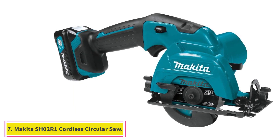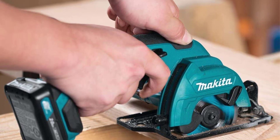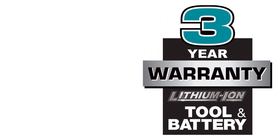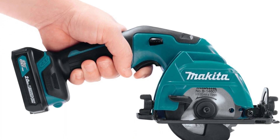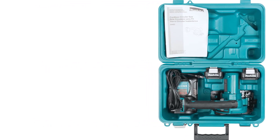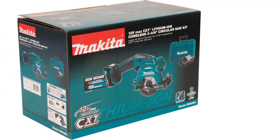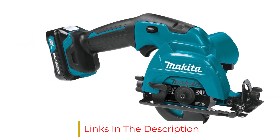At number 7: the Makita SH02R1 Cordless Circular Saw. While corded circular saws undeniably win for the most power, there are times that portability is key. The Makita SH02R1 cuts the cord, drawing power from the included 12-volt lithium-ion battery, while still maintaining a very impressive amount of power — delivering 1,500 RPM to slice quickly through plywood, MDF, pegboard, drywall, melamine, particle board, and other lightweight materials. The saw itself weighs only 3.5 pounds. The 3⅜-inch blade has a maximum cutting depth of 1 inch at 90 degrees and ⅝-inch at 45 degrees, and a tilting base lets you make bevel cuts from 0 to 45 degrees. You get two batteries, a charger, and a sturdy plastic carrying case.